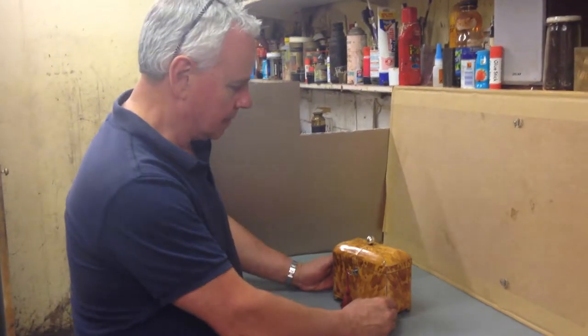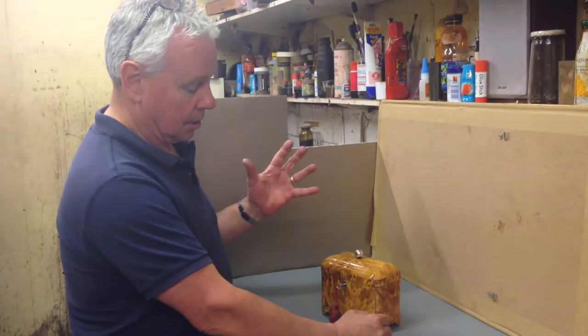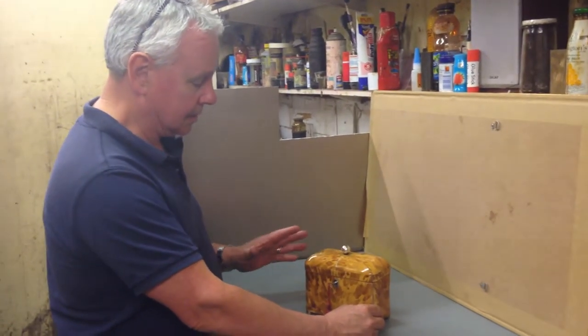Here we have a super example of a tortoiseshell, blonde tortoiseshell, pincushion topped Regency tea caddy, dates to about 1815-1820.